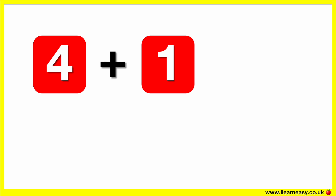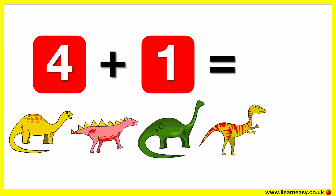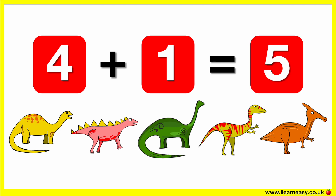Four plus one equals. Here are four dinosaurs. Let's add one more dinosaur. Now there are five dinosaurs.